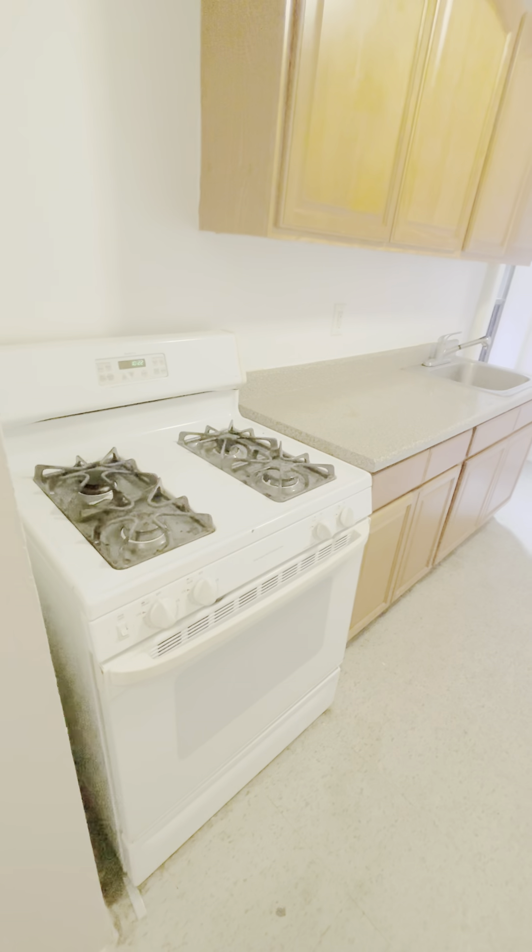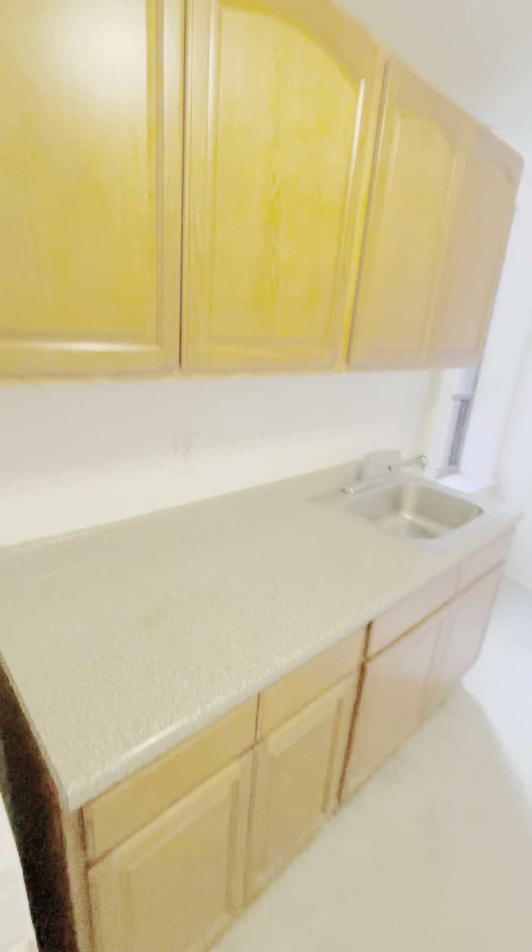To the right you'll find your eat-in kitchen with a white gas stove and full-size refrigerator. You have a perfect amount of space here for a small dining table, and the kitchen does have a nice window.